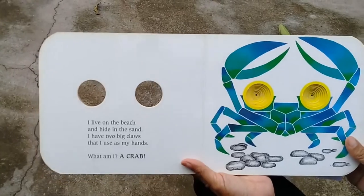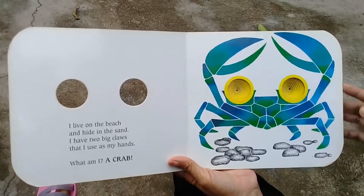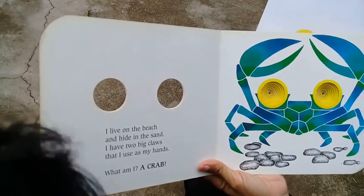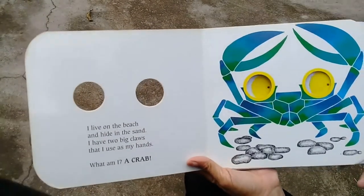It's a crab! Look at these two big claws — they use them as their hands. Do you know that crabs walk sideways? You can try to move like a crab! Oopsie daisy, that's good! Are you ready for the next clue? I'll cover this again.